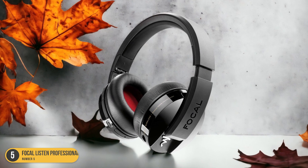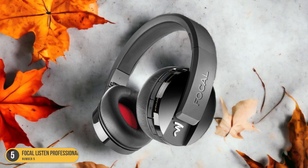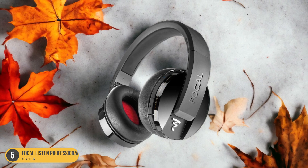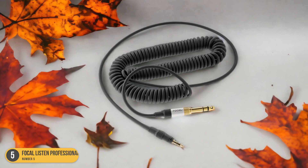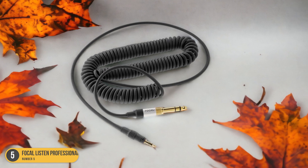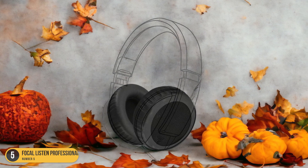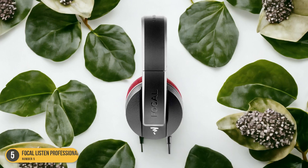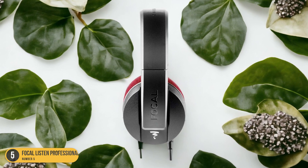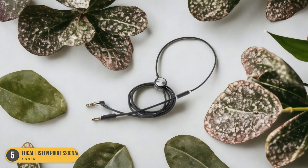The Focal Listen Professional features a closed back design that helps in isolating sound, making them ideal for recording applications where you need to focus on your music without external interference. The sound signature is clear and detailed, allowing you to pick up on nuances in your mix that might go unnoticed with lesser headphones. One standout feature is its balanced sound reproduction, providing an accurate representation of your music without exaggerated bass or treble. This flat frequency response makes them excellent for critical listening and mixing tasks, ensuring that what you hear is true to the original recording.